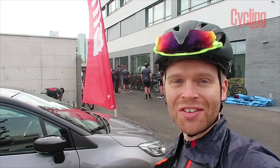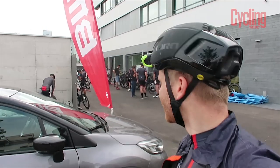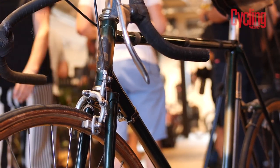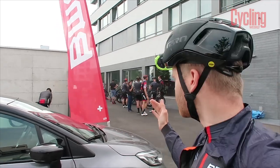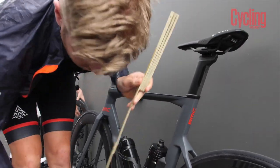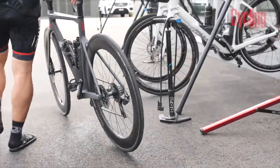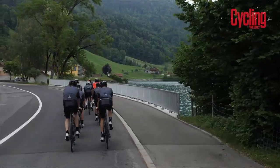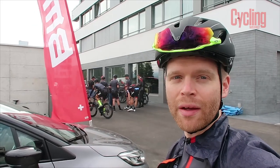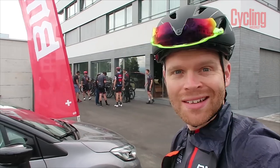I've just been given the presentation on the new BMC Time Machine R01. A really exciting bike — it looks like a bike from the future. All the journalists here have been given a bike to ride today and I've just been setting it up, putting my saddle height how I want, getting my pedals on it. Now we're going to go for a ride for the first time on the new Time Machine. As an aero bike aficionado, on paper this bike is ticking all the boxes for me. I can't wait to ride it.